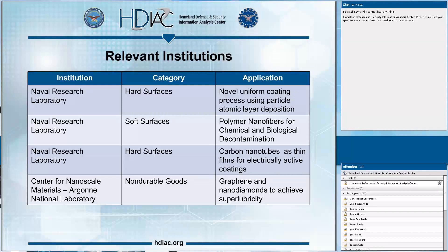The Naval Research Laboratory has a wide variety of nanomaterial-related research on their website. Specific to applications and surfaces: in hard surfaces, they've developed a better way to use particle atomic layer deposition providing a more uniform coating process. They've also used carbon nanotubes to create thin films — since carbon nanotubes are electrically conductive, these create electrically active coatings. For soft surfaces, research suggests they've developed polymer nanofibers for chemical and biological decontamination. More details and links to all these research projects are available in the state-of-the-art report.